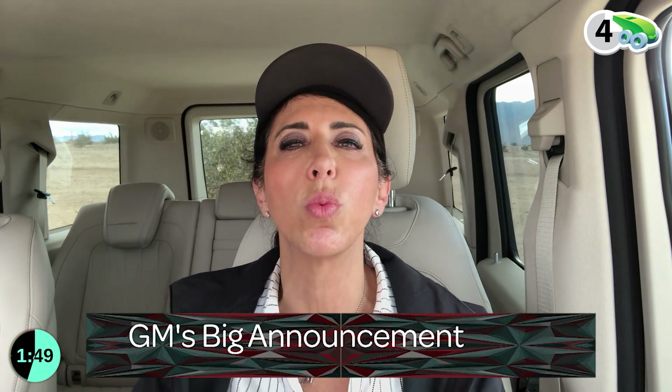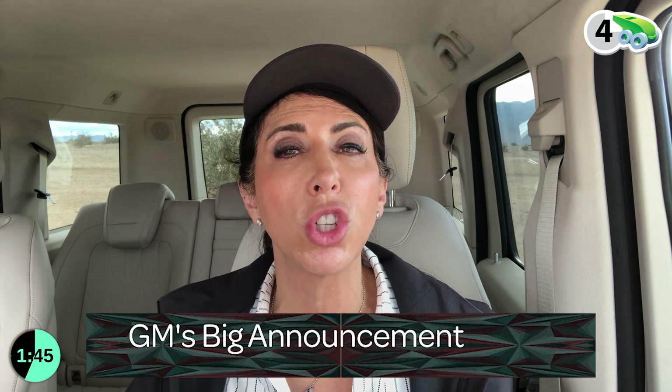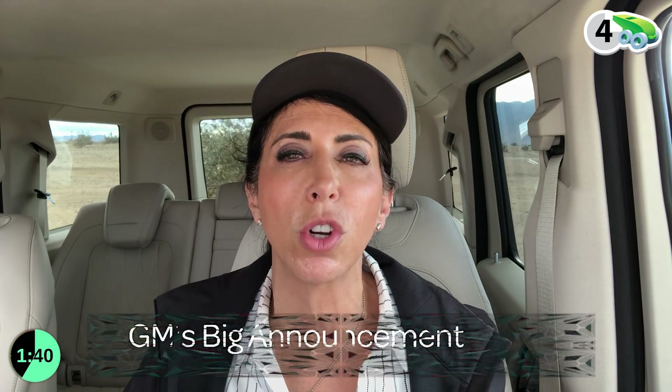Number three: General Motors had the absolute worst timing for a press announcement, announcing they're going to remove some models, shut down five plants, lay off 14,000 workers, and cut 25% of their global executives. Why would you do that before an auto show? It made absolutely no sense. That infuriated the president and the administration, saying we just bailed you out and now you're shutting down plants in the U.S. and moving production to Mexico and China? They were even threatened with potentially losing their EV tax credit.